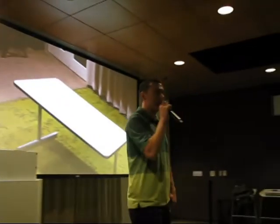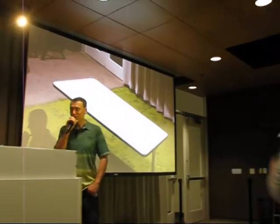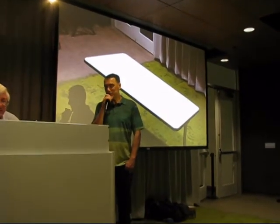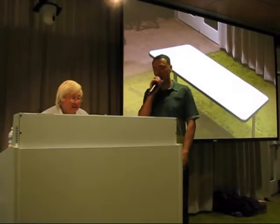Our presentation this evening is from our very own Al Margolis, a member. He's going to be talking about computer vision, and at this point I will turn it over to Al.